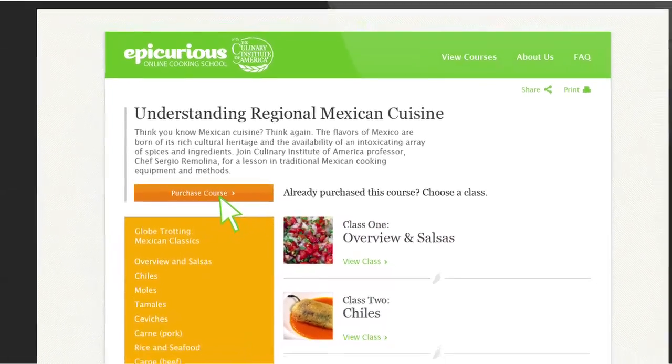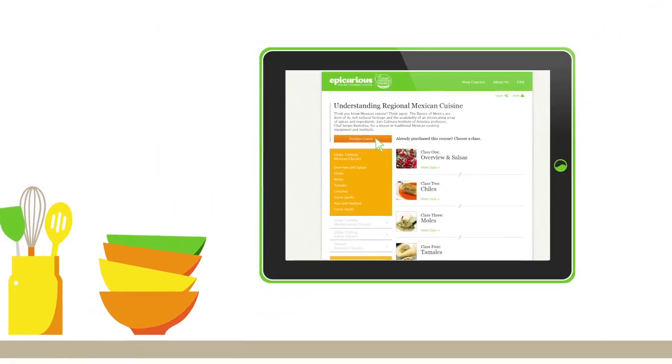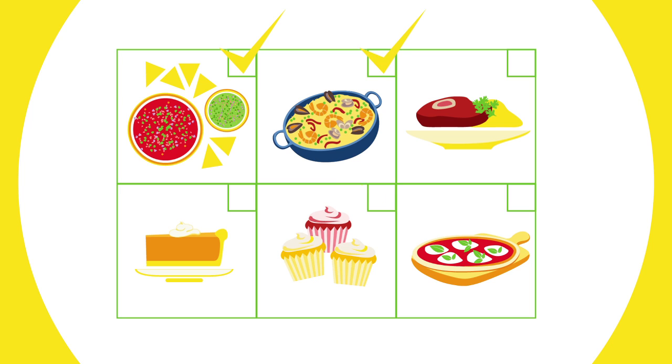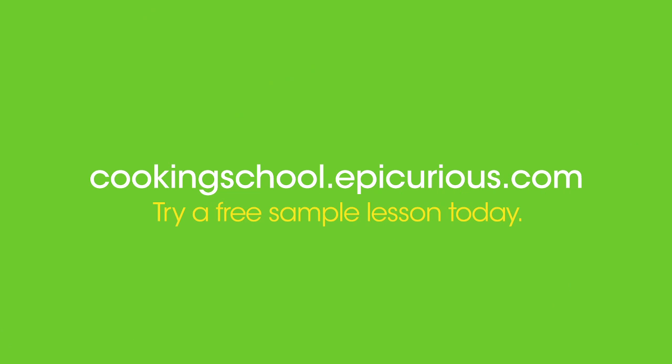Once purchased, you can view all the classes in that course and learn at your own pace, in your own kitchen, using whatever device works best for you. Learn from the best and choose only the dishes and lessons you want. No long-term commitment. Try a free sample lesson today.